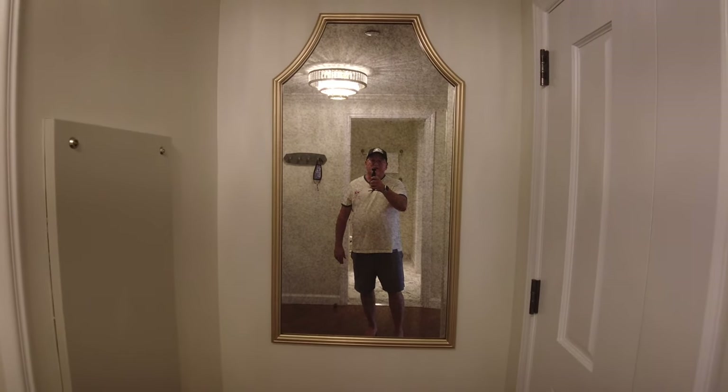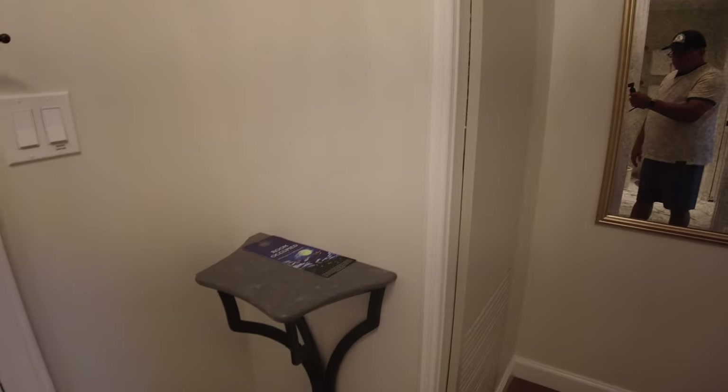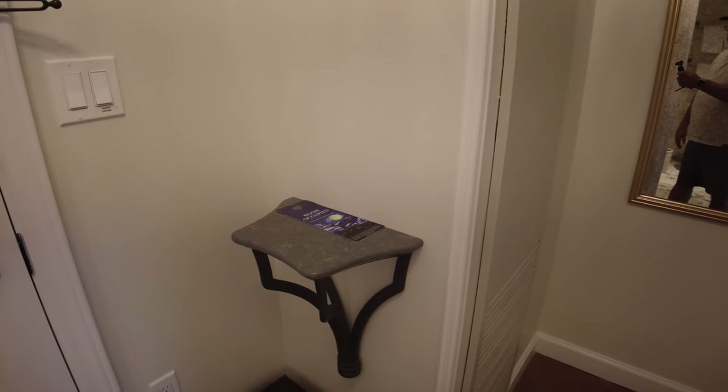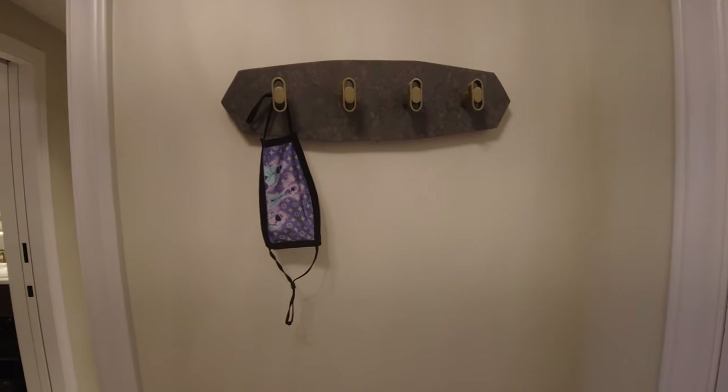Over here we've got an aged mirror. You've got your little key drop, your master lighting switch that turns on and off everything in the room. To your right you've got a little coat hanger, which in this case I used for my mask.